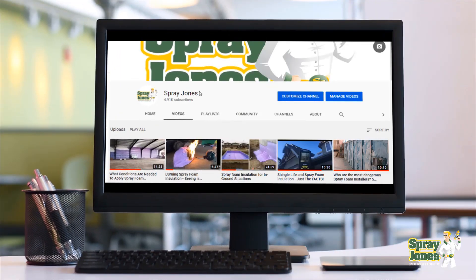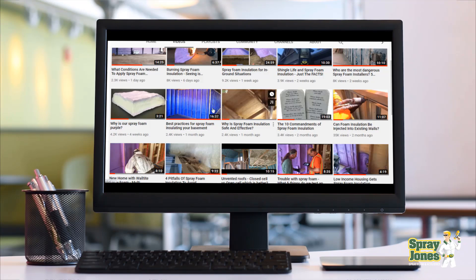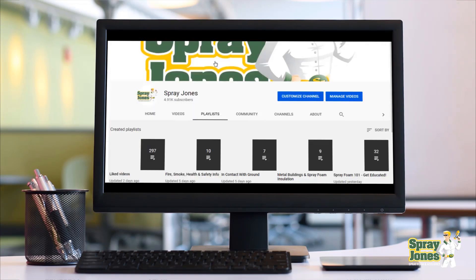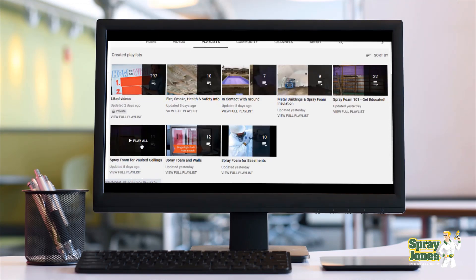Before I get into it, I want to say thank you to everybody that has subscribed, checked out the channel, and given us a thumbs up. Appreciate having you. More content is coming out. I'm going to release a lot more videos on popular subjects and topics to get your spray foam IQ up. Remember, check out the playlists — there's probably something there that you haven't seen.